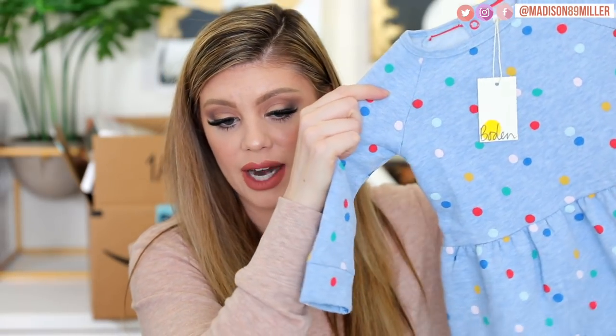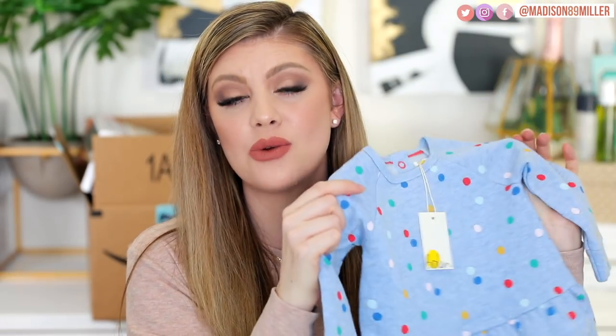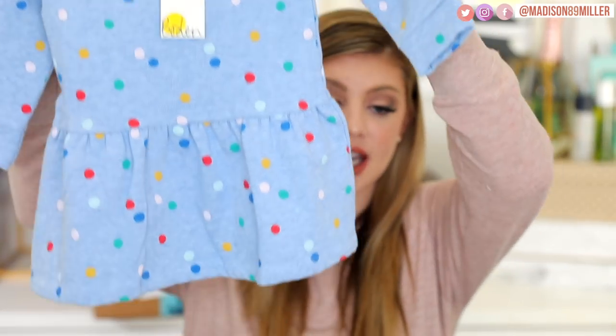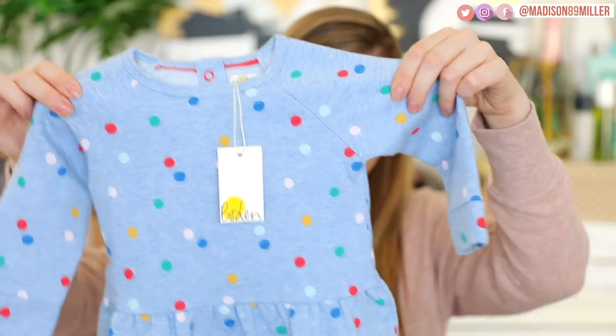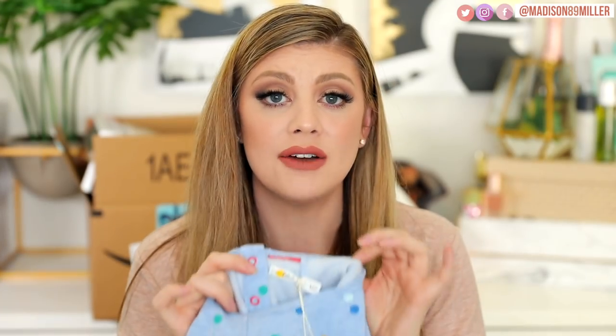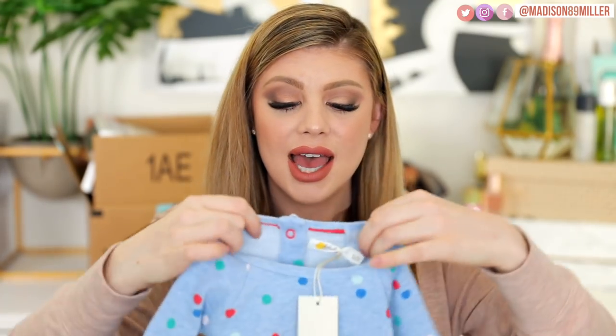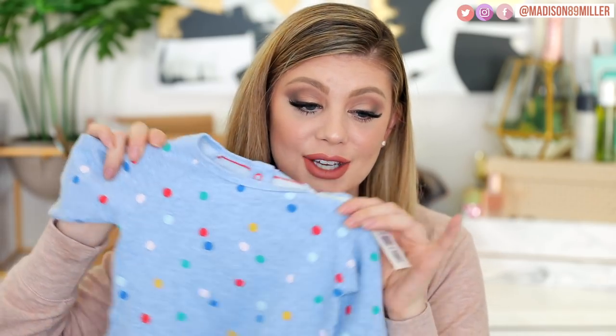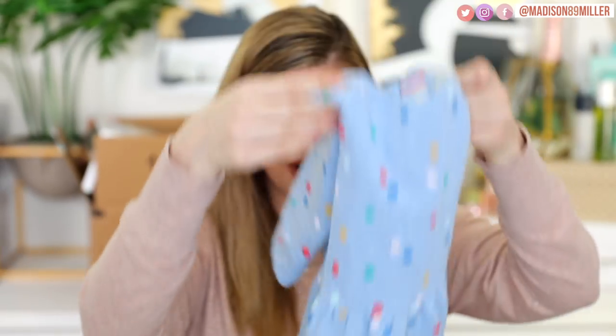This first dress right here is one that I got her. This is from Baby Bowden — they run very true to size. This one is six to twelve months. It is a really cute little dress. I love this. It is so soft inside, it's like a sweater dress, and the quality is just really really nice. I love the blue. I've been really loving putting her in blue because it makes her blue eyes pop and it's just stunning. I love this little dress.